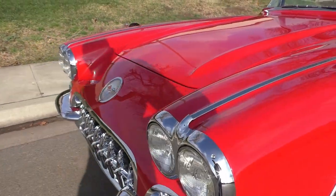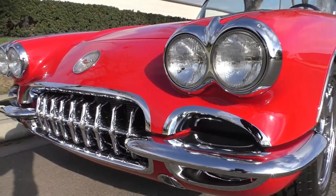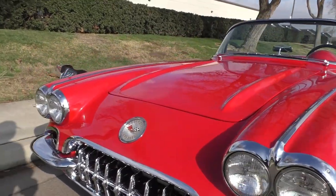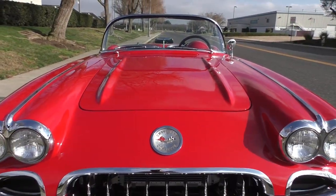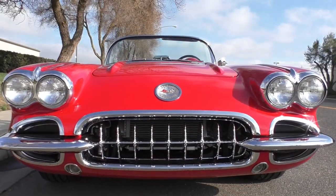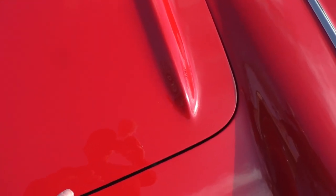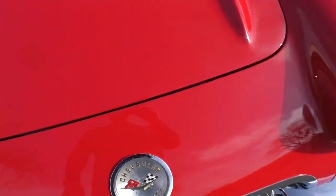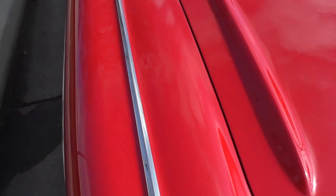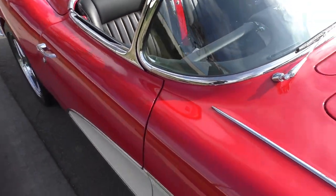We'll get you underneath the hood and actually take you for a drive on this one. It's a 5.7-liter LS1 — a lot of horsepower for this little car. The car has less than 600 miles on it, 593 miles since completion. The fit of the panels is about as good as you're going to get, which is excellent.